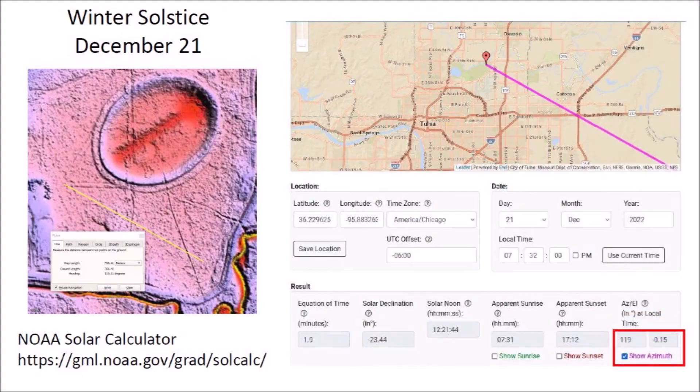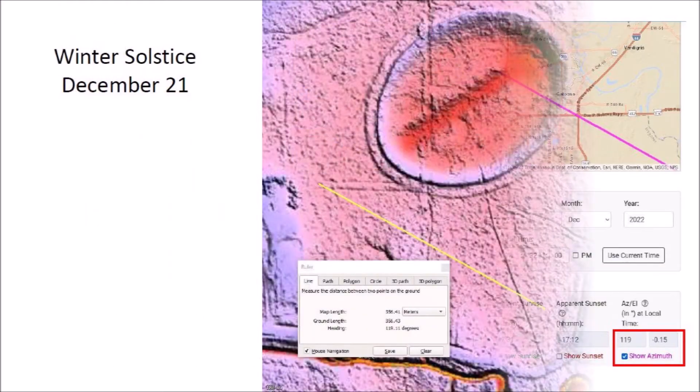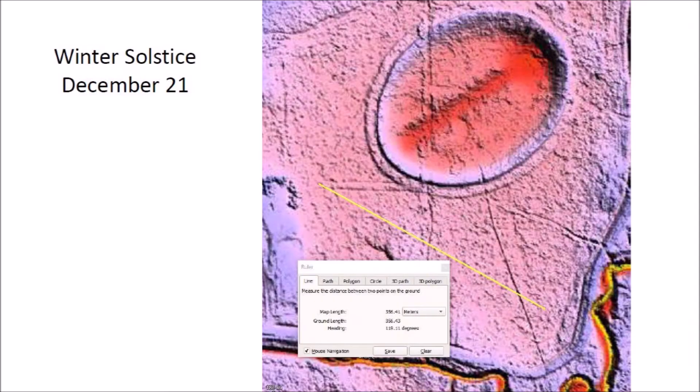Three of the Earth's seasonal changes are accounted for. The NOAA solar calculator shows that the sunrise during the winter solstice has a heading of 119 degrees. However, the LiDAR image does not show any lines carved in the ground in that direction. The lines expected for the winter solstice with a heading of 119 degrees could have been obliterated by the work that the Civilian Conservation Corps did in the 1930s or by other types of erosion.